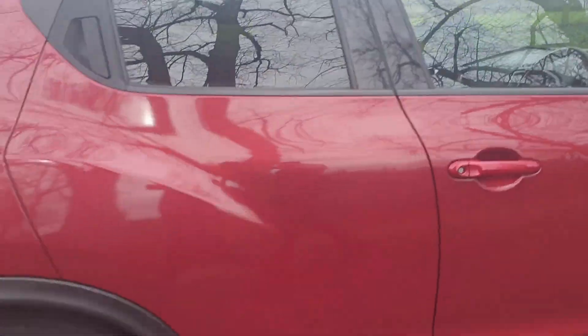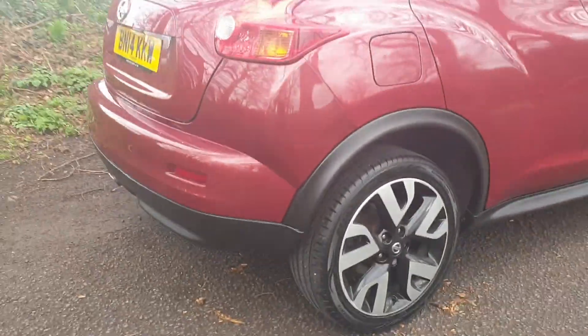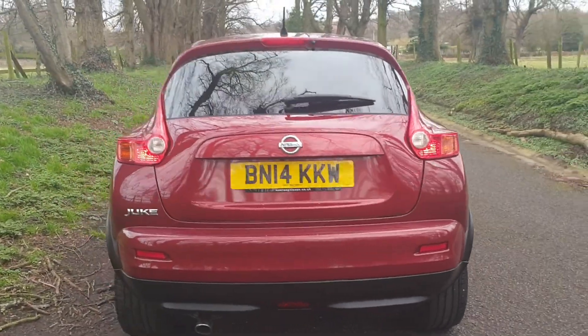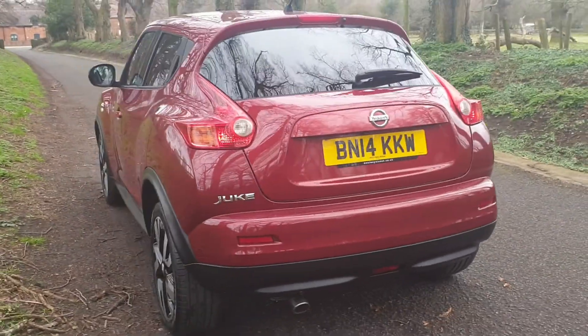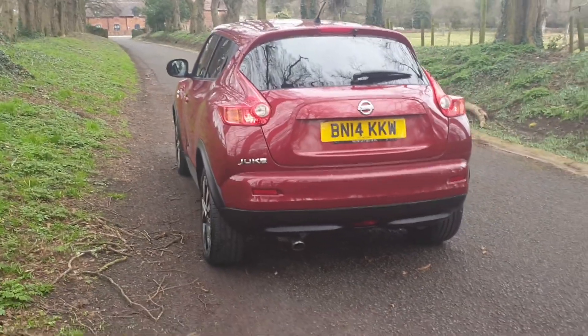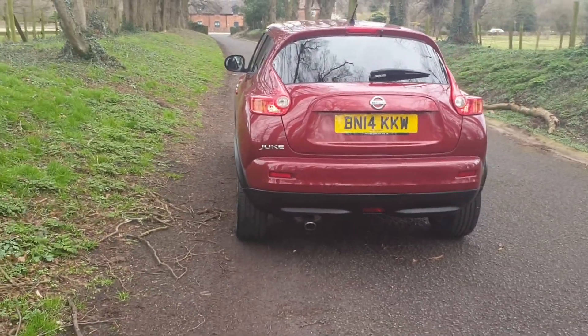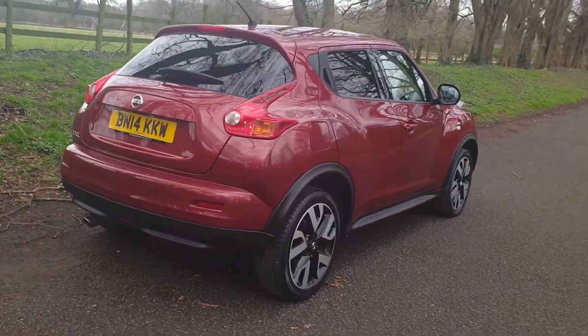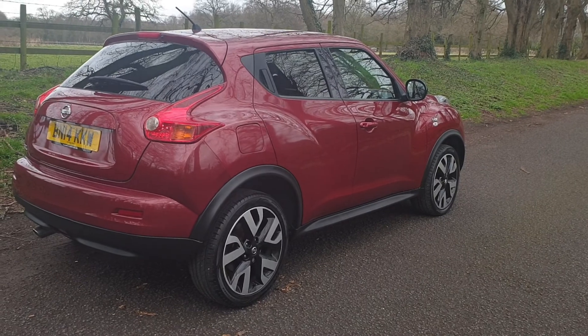Nice spec — you've got the rear park camera, all the bodywork in nice order. It'll come with a fresh MOT with the service records, and it's HPI clear as all of our vehicles are, so it's free from accident damage.